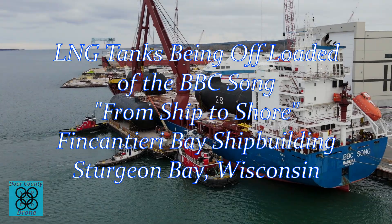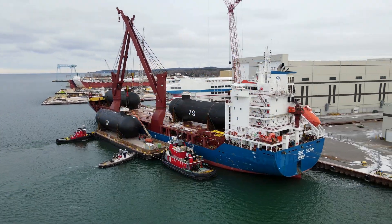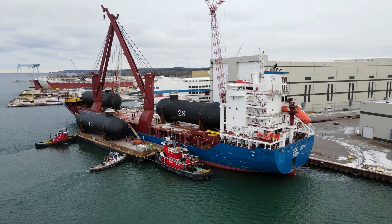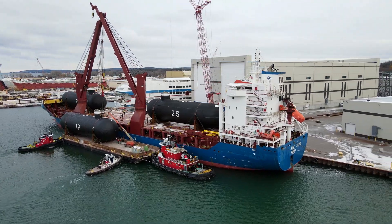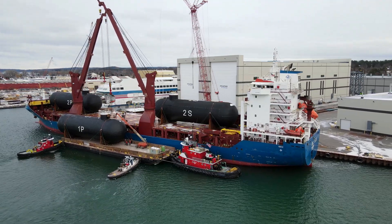Welcome to Door County Drone. Today's video is how the LNG tanks are brought from ship to shore. The BBC song is offloaded by assistance of the tugs Chaz Asher and David R. Shanik of Rhone Salvage and some help of the base ship tug.